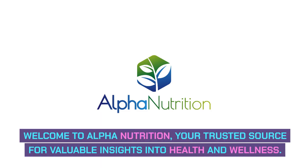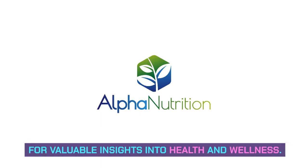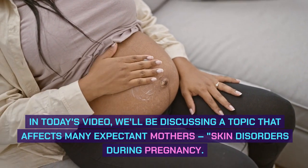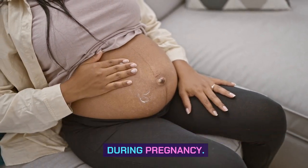Welcome to Alpha Nutrition, your trusted source for valuable insights into health and wellness. In today's video, we'll be discussing a topic that affects many expectant mothers: skin disorders during pregnancy.